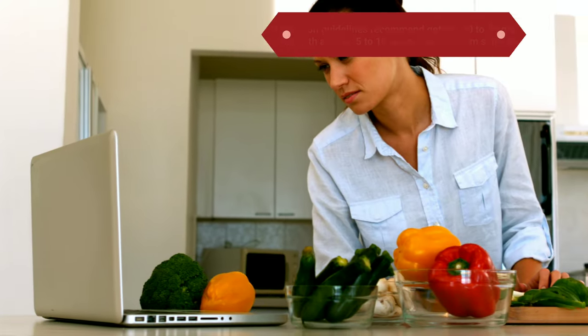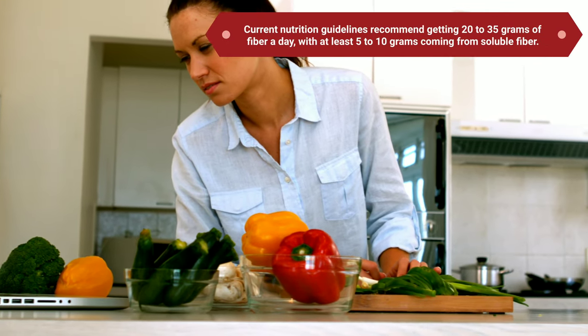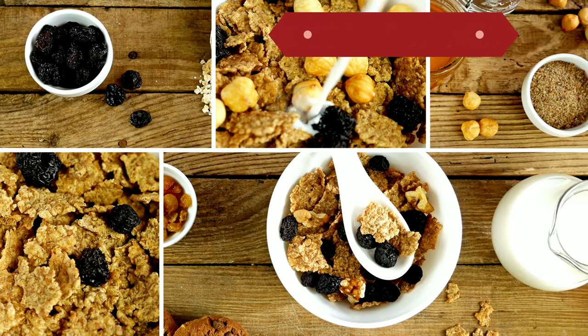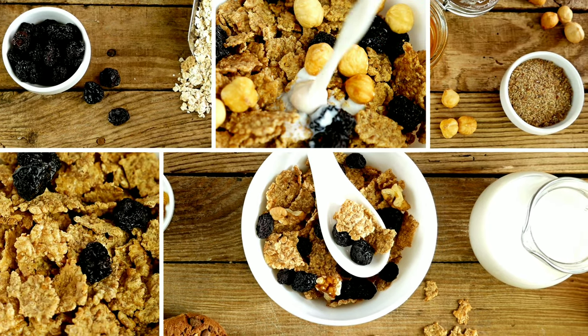Current nutrition guidelines recommend getting 20-35 grams of fiber a day, with at least 5-10 grams coming from soluble fiber. The average American gets about half that amount.